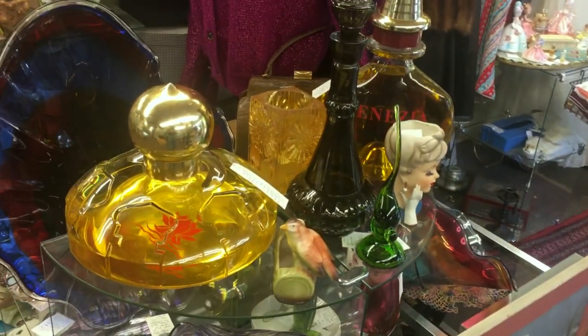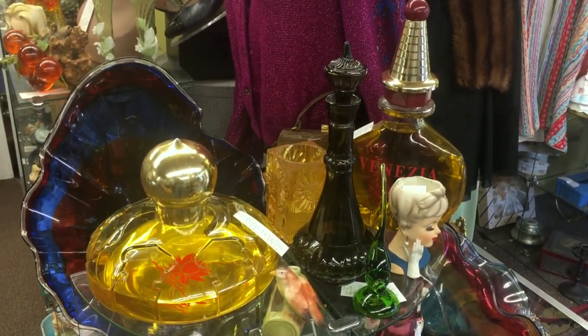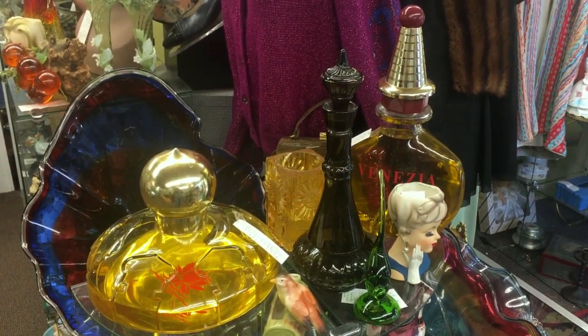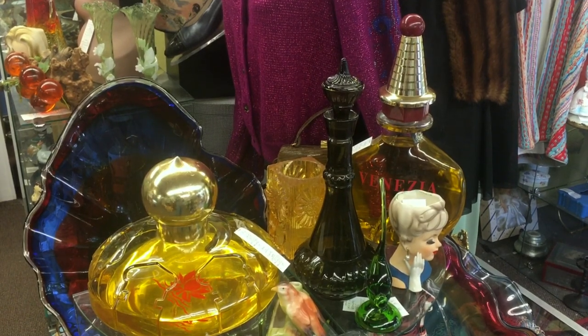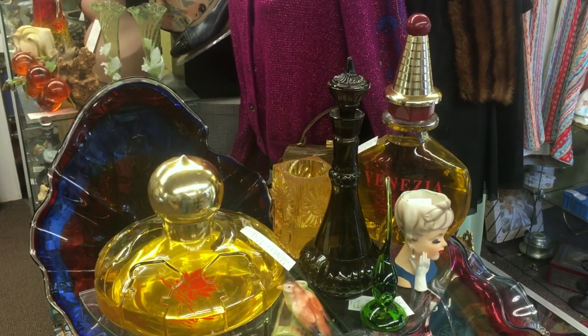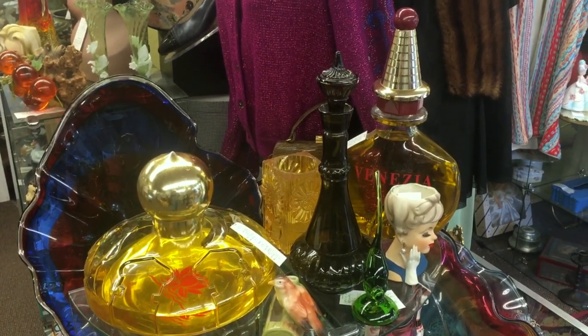Up here we have some really big department store factices — they are from the cosmetics counter, not necessarily the jewelry counter. A lot of people enjoy having these at home because they're so dramatic and you really can't get them unless you sell in a department store. So when department stores liquidate, we always look for these.